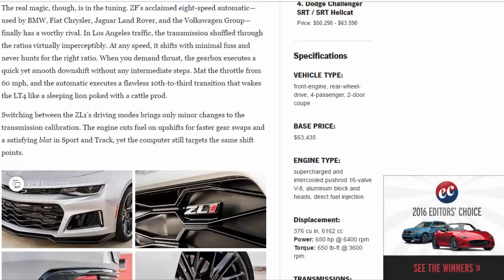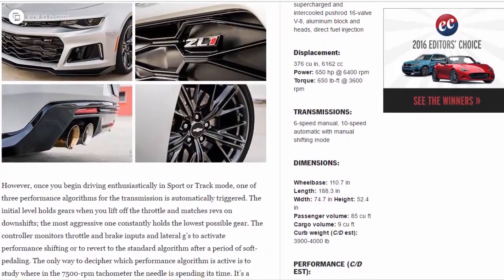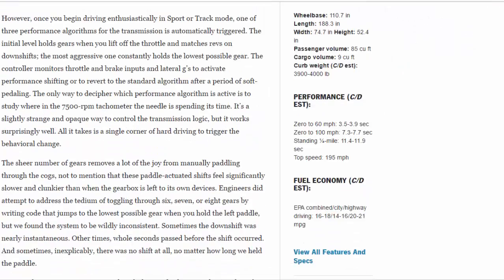Once you begin driving enthusiastically in Sport or Track mode, one of three performance algorithms for the transmission is automatically triggered. The initial level holds gears when you lift off the throttle and matches revs on downshifts. The most aggressive one constantly holds the lowest possible gear. The controller monitors throttle and brake inputs and lateral Gs to activate performance shifting or revert to the standard algorithm after a period of soft pedaling.